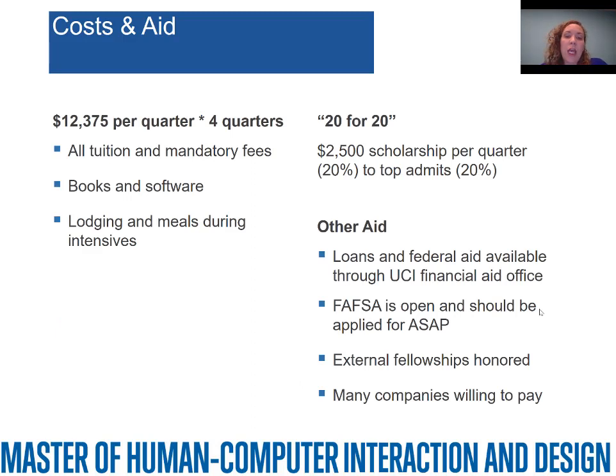Costs and aid: we have been able to keep costs fixed for the first three years of the program. It comes in just under $50,000 for the full year. That includes all tuition and mandatory fees, as well as books, software like Adobe Creative Cloud, and lodging and meals during the intensives. You do need to get yourself here — whether by car, train, or plane — but once you're here, we take care of you completely. We give out 20% scholarships to the top 20% of our admits based on admissions materials, so you don't need to submit any additional material. Many students also have companies paying partial or full tuition, external fellowships, and other aid. You should complete your FAFSA as soon as possible to get your loans and federal aid more quickly.